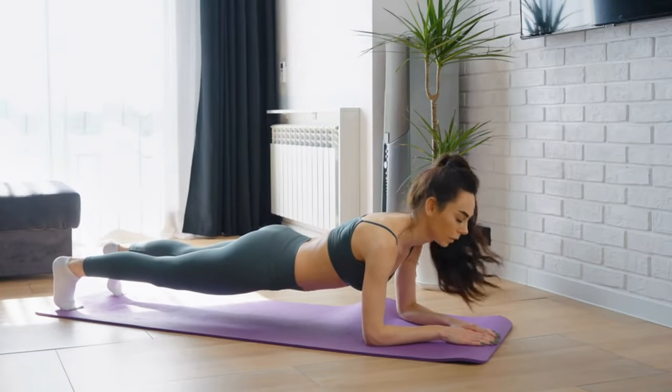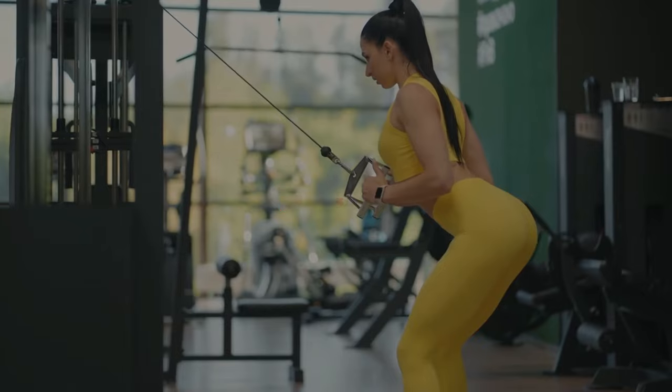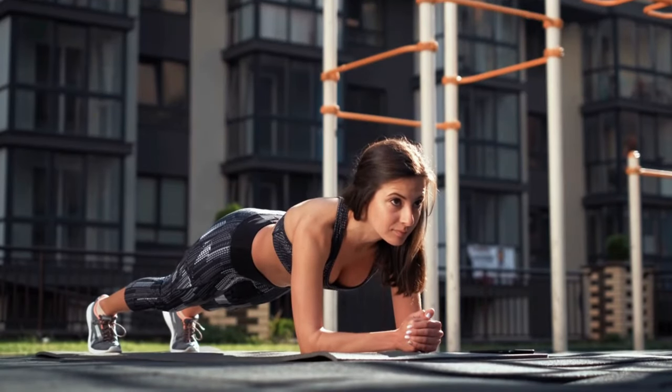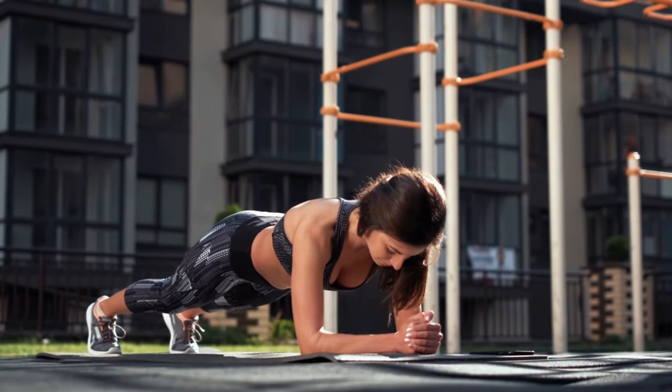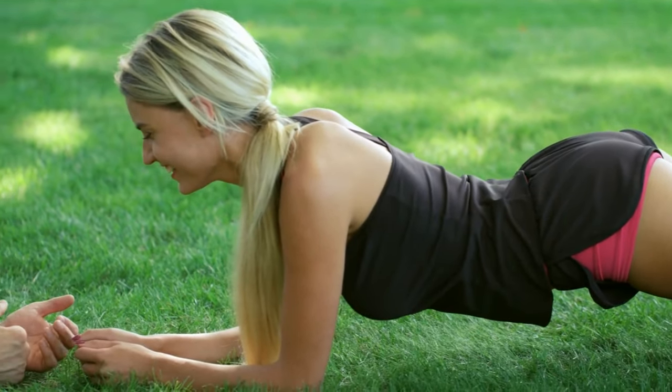Plus, it gives your buttocks a nice shape. Second, it's great for your back muscles. Planking strengthens your core without putting extra stress on your back and hips. This not only helps your lower body but also reduces the risk of back pain.